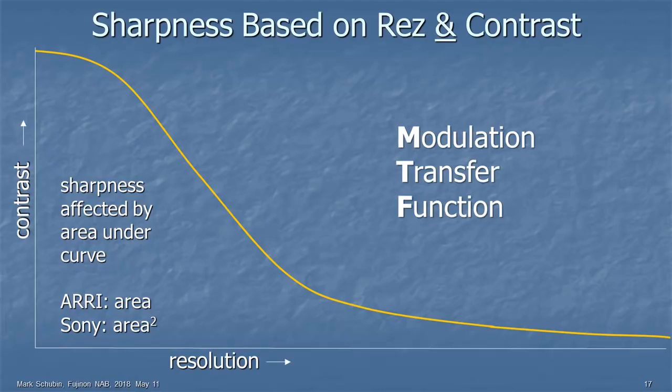Sharpness is affected by the area under the MTF curve. There are two schools of thought: Arri subscribes to the view that it's just the area; Sony subscribes to the view that it's the square of the area. I lean towards the square of the area. But either way, sharpness is affected by the area under the curve.